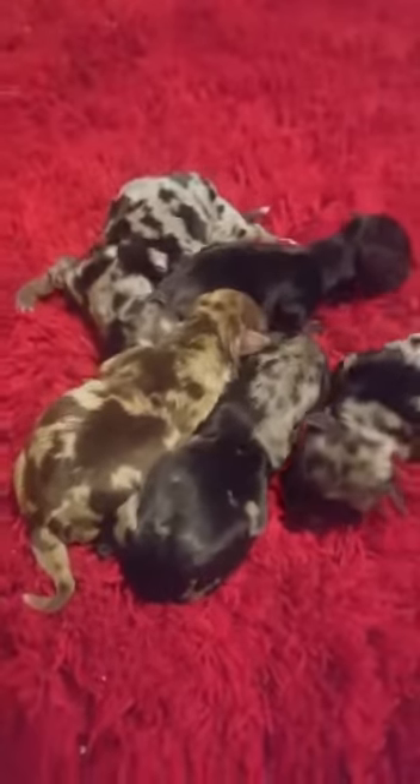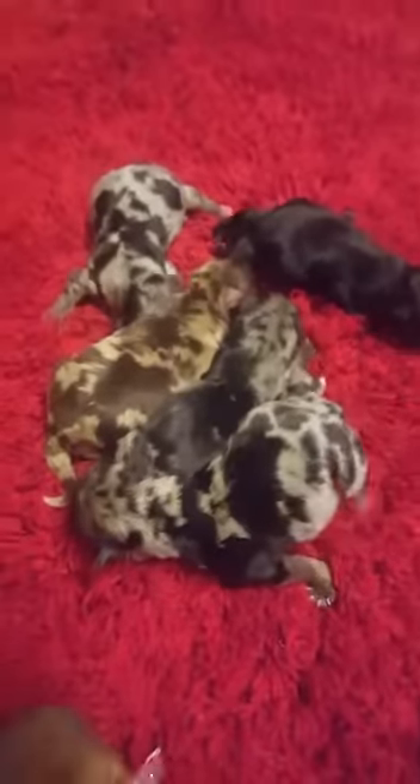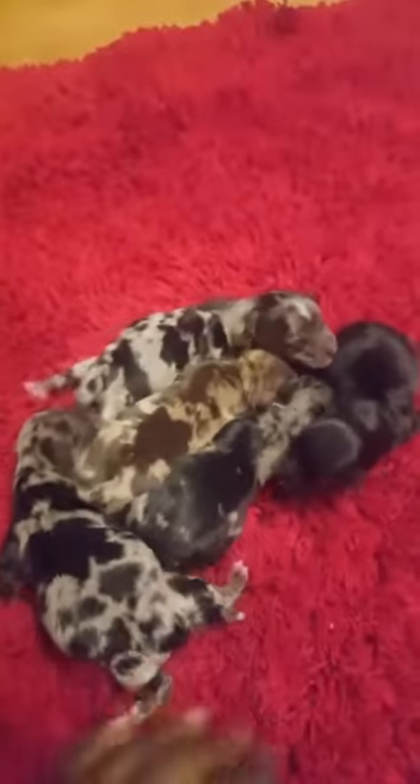That's my babies — they were born this morning. She had four merles and one traditional black. Say bye bye!